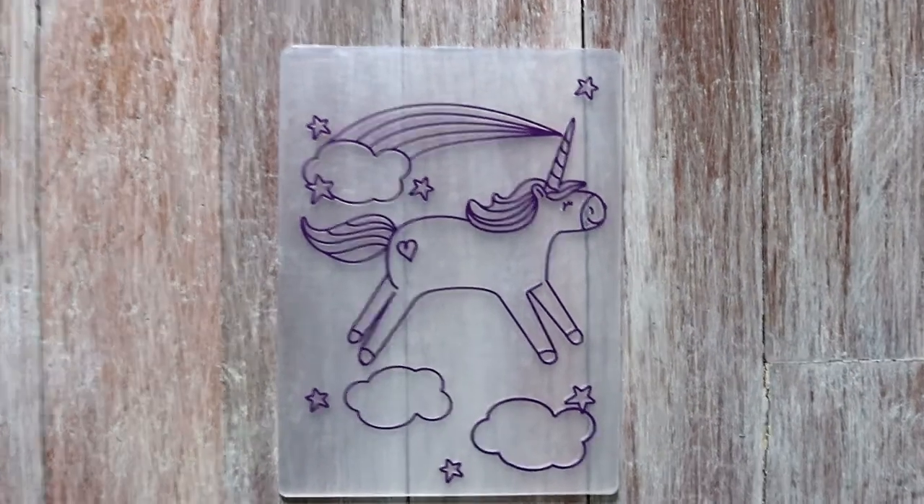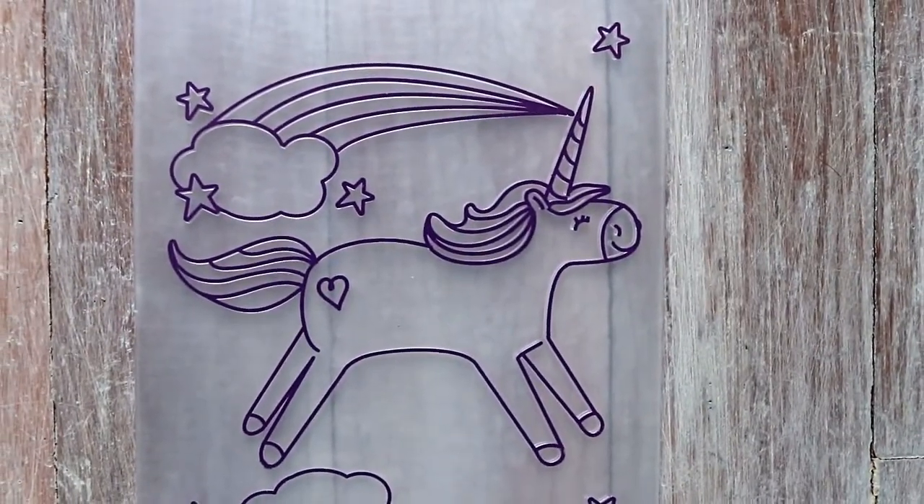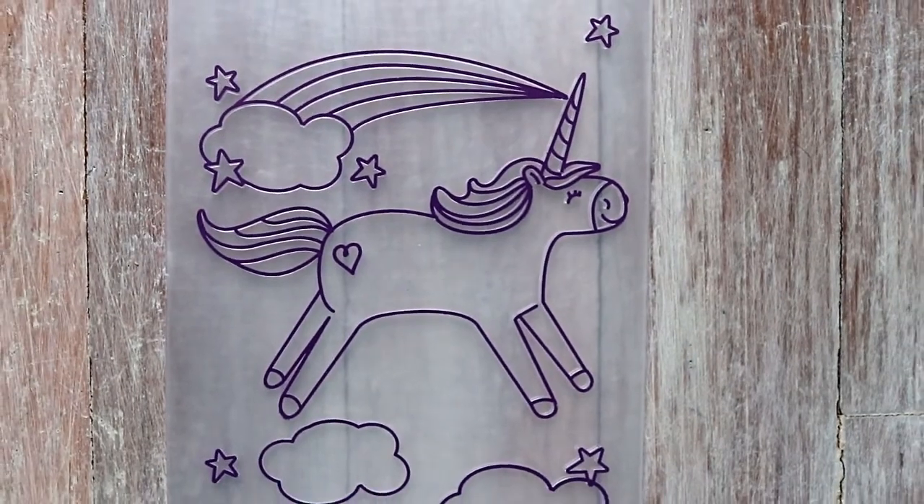The second popular animal is unicorn. I'm sure everybody knows about this one because it's been popular for a while. Unicorns and rainbows and clouds.